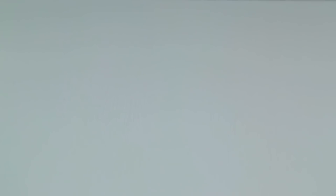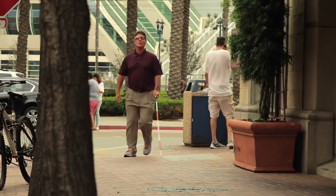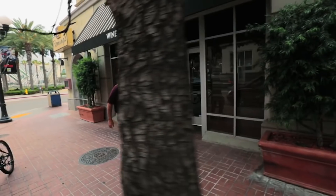They could even click on those points of interest to get things like menus at a restaurant. For example, if I wanted to go to a restaurant, they could direct me on how to get there if I was walking, but they could also on the way read me the menu so that when I got there, I'd know exactly what I wanted and what was available.